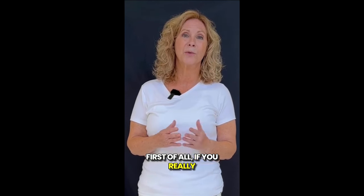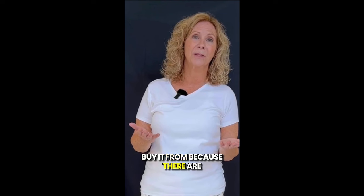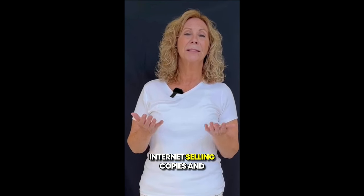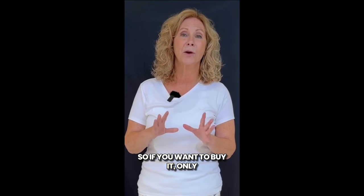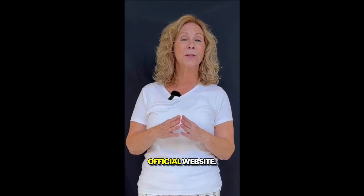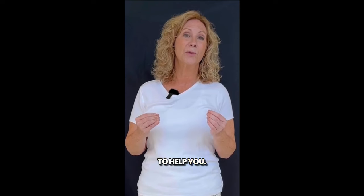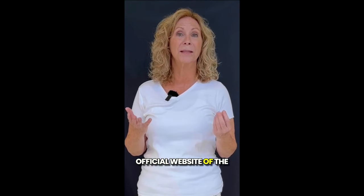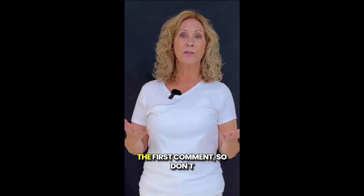First of all, if you really want to buy it, be very careful about the website you buy it from, because there are a lot of scammers on the internet selling copies and fakes of the product. So only buy it from the manufacturer's official website. I'll leave the link to the official website of the manufacturer below in the description of this video or in the first comment.